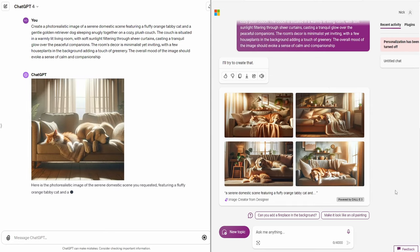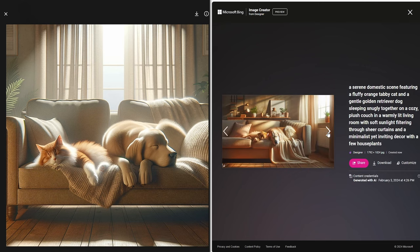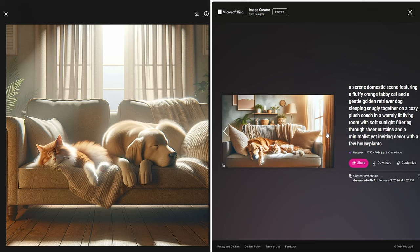Copilot beats ChatGPT on speed by a fraction here, but its output is more impressive as it presents four options, whereas ChatGPT presents only one. I know this number of options has changed around a lot in recent months in ChatGPT, and while we see the landscape orientation by default in Copilot, you can get ChatGPT to create differently shaped images if you request it. Would I consider any of them truly photorealistic? No. Does it meet the overall objective of the prompt? Yes. I think Copilot does edge out ChatGPT here — it is quicker by a hair, or maybe a whisker, and it provides four options whereas ChatGPT only provides one.